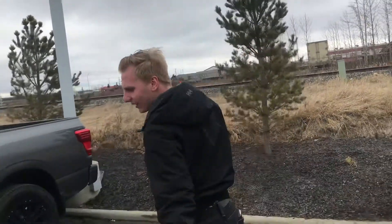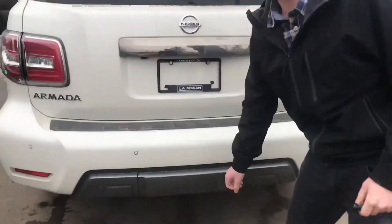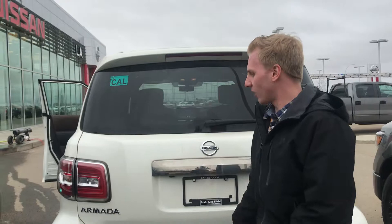And coming over to the very back, those rear proximity sensors I was talking about, that trailer tow hitch already equipped just behind that cover there. And then of course, our power liftgate on this one.